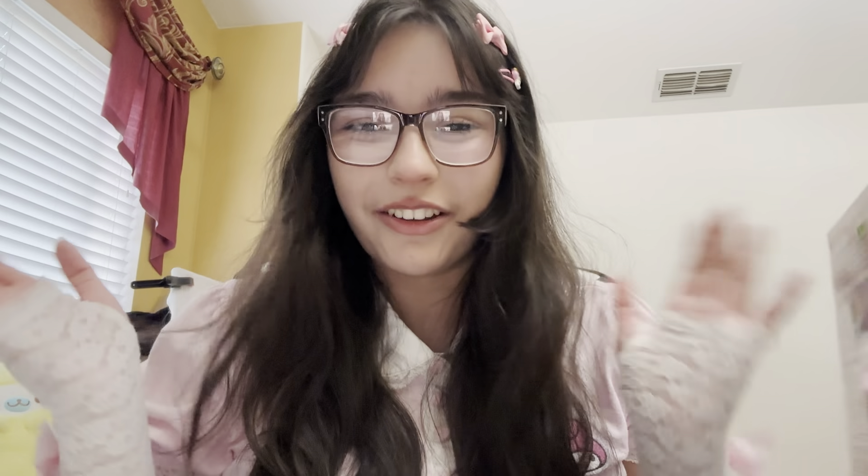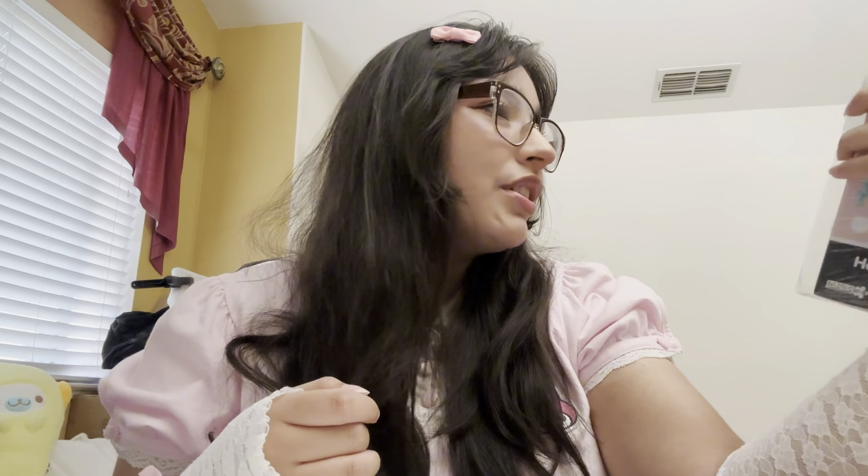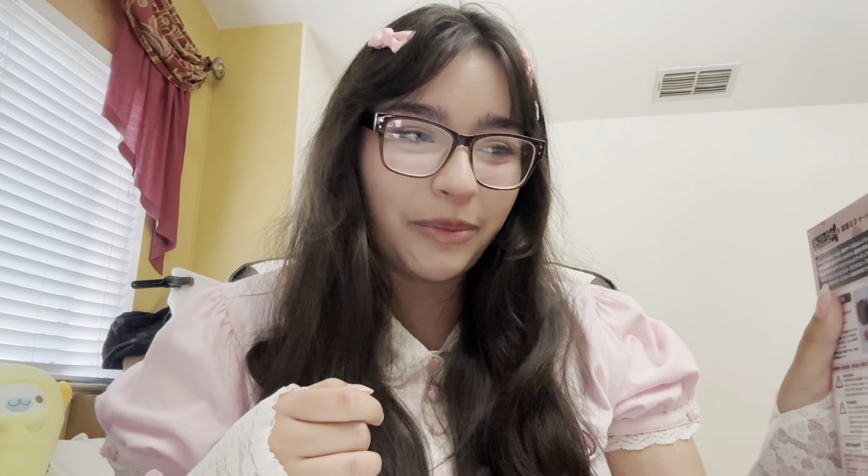Hello, welcome back to another unboxing video! Today I'm opening up another Miku figure that you may or may not have seen in my previous Miku figure unboxing video for a little nanosecond. It is the Hatsune Miku date outfit version, and I just realized this is my first nendoroid doll, which I think is crazy.